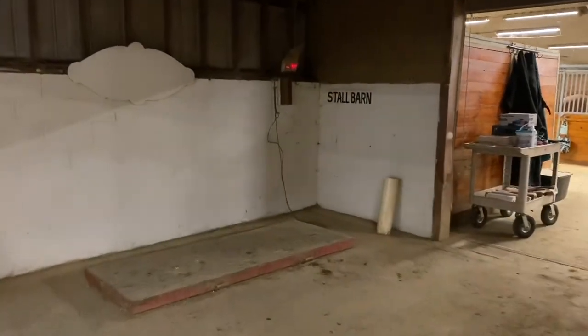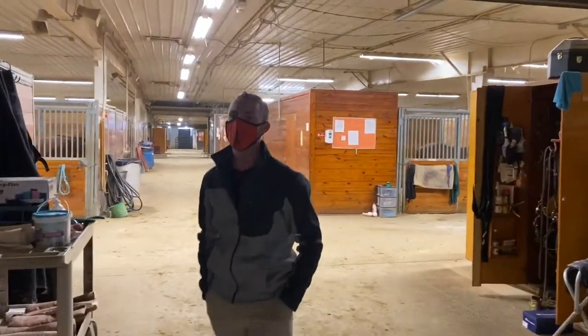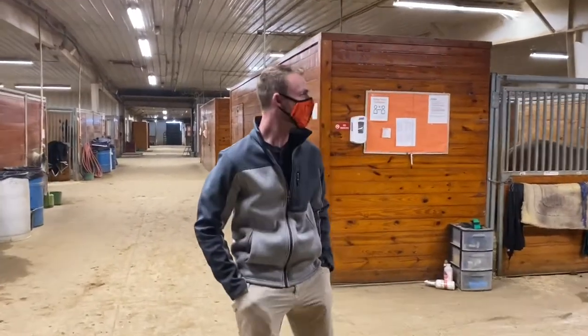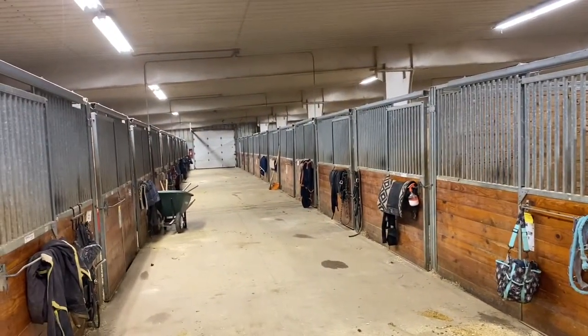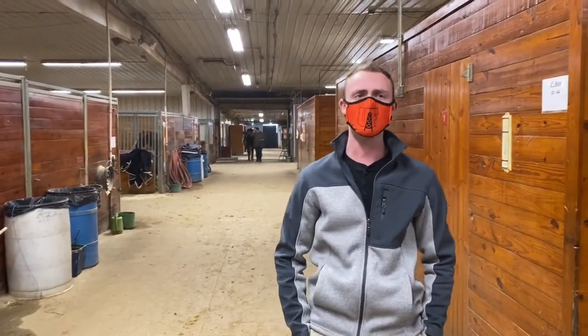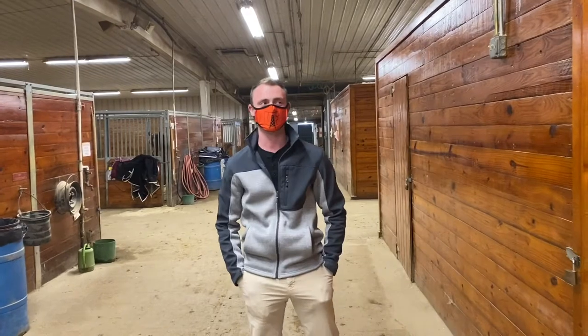We do have a scale here. The scale is used because our horses have to be body scored once a month — on a scale of one to nine — and as a student you get to learn how to adjust their feed. You're going to be helped by our two barn managers and senior interns. This is first aisle — mainly seniors are in this aisle. Senior year is the pinnacle of the program where you get to ride a senior reiner and also train a futurity horse from start to finish. It's a really great opportunity to showcase everything you've learned.